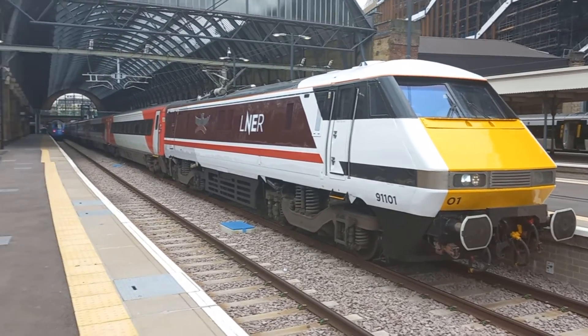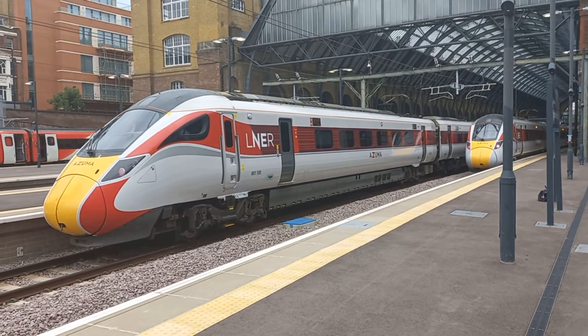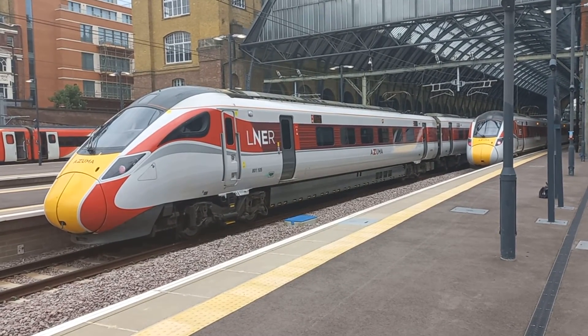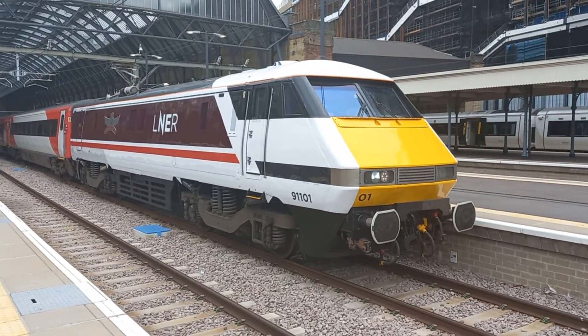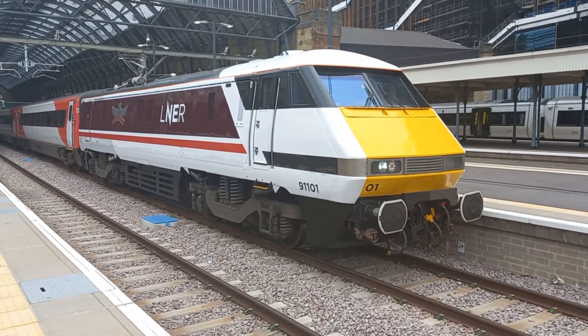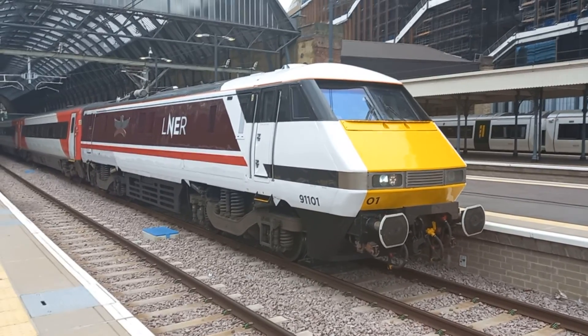So I hope you enjoy this video. This is looking into King's Cross with a couple of the Azumas — Class 800 and 801 — over here. But never mind them, I'm more interested in this: Great British Engineering, Class 91. So I shall say ta-ra for a bit, and ta for the like.